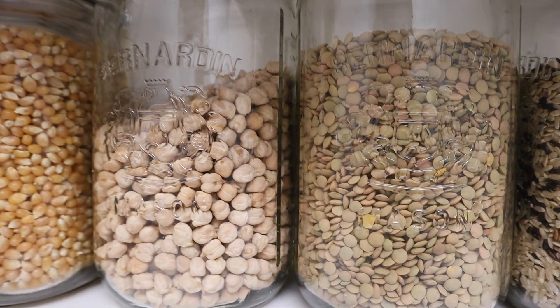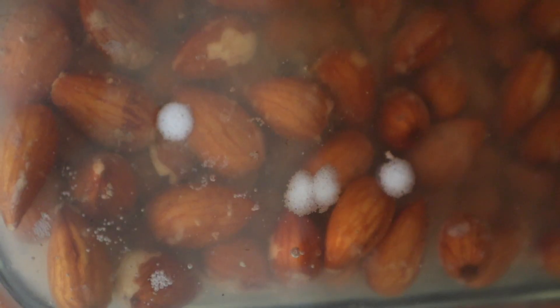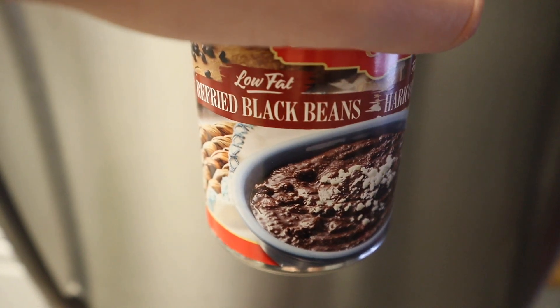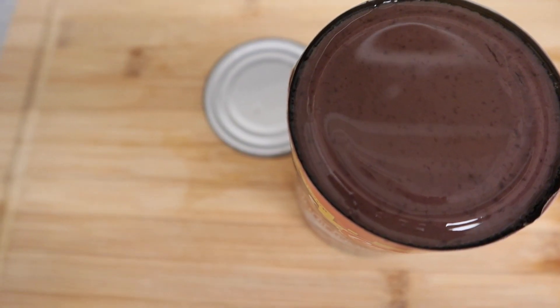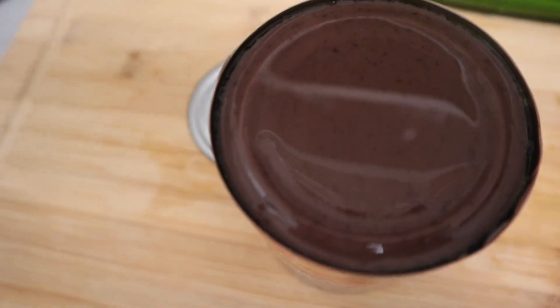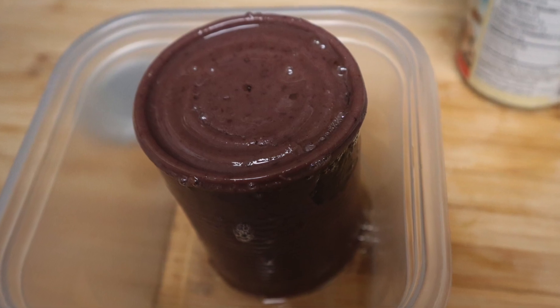Legumes, grains, nuts, and seeds all contain something called phytic acid that can cause gas if you don't soak or sprout the food first. Even canned beans can contain phytic acid, because the beans are actually cooked while inside the can via pressure cooking. If you're sensitive, stay away from canned beans and instead try soaking your beans overnight and boiling them.